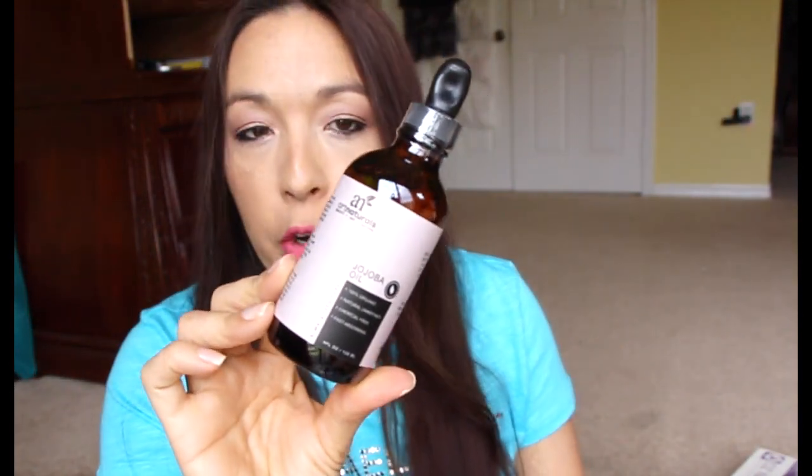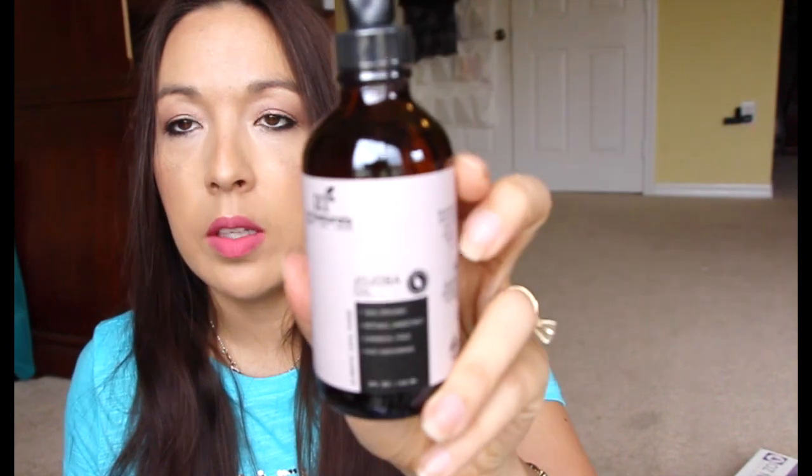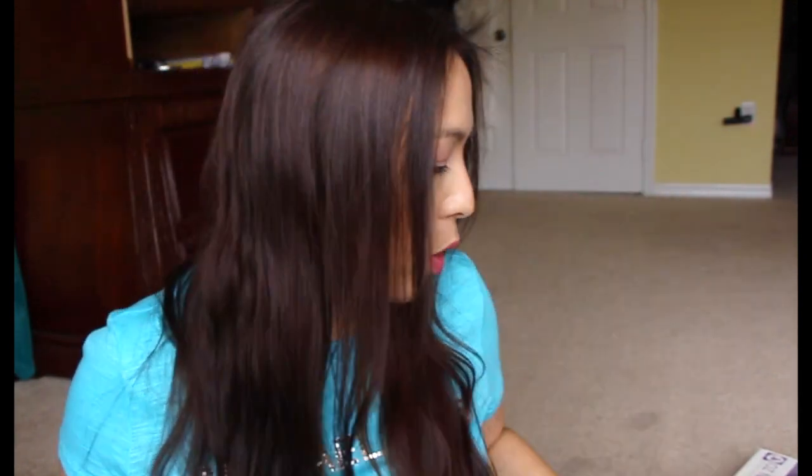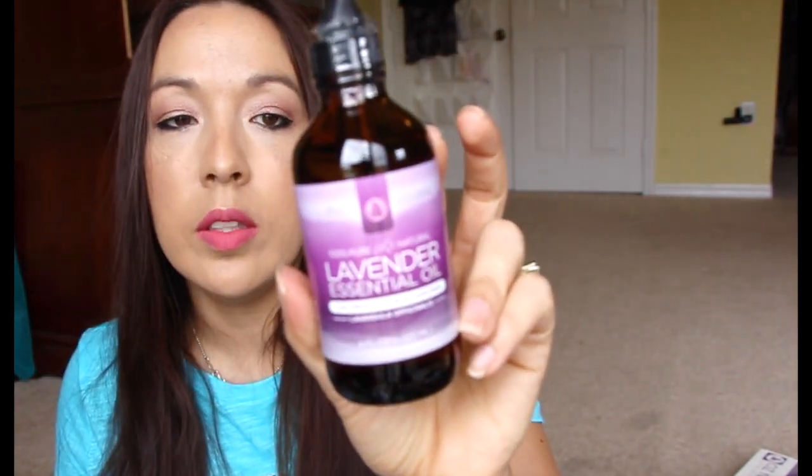This jojoba oil is from Amazon Review Trader — I think it was a dollar. You can check out Amazon Review Trader, it's a great site. It's just a big bottle of jojoba oil. I also got a lavender oil, which is awesome because I want to use it in my diffuser.